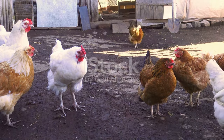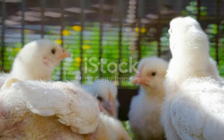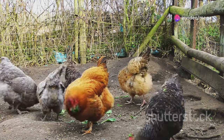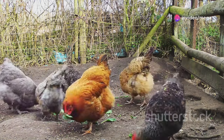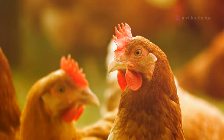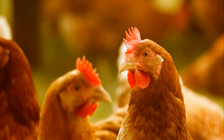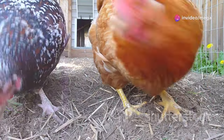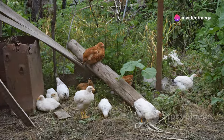Choosing the right breed is important. Some chickens are bred for meat, known as broilers; others are better egg layers; some are dual-purpose, good for both. For meat, consider Cornish Cross — they grow fast and big. For eggs, popular choices include Rhode Island Reds and Leghorns, which lay lots of brown or white eggs respectively.